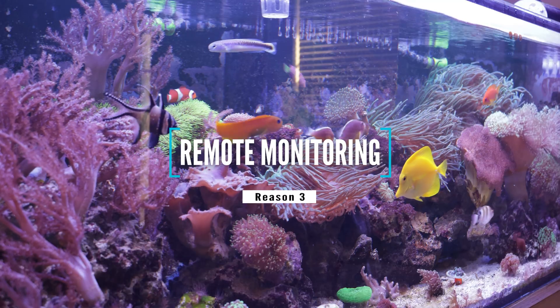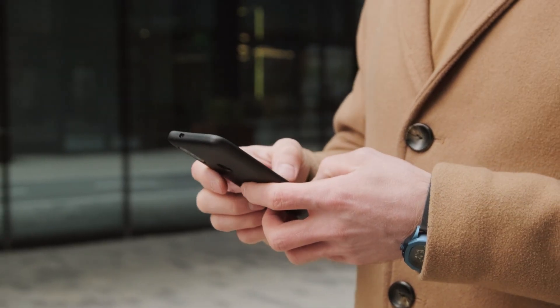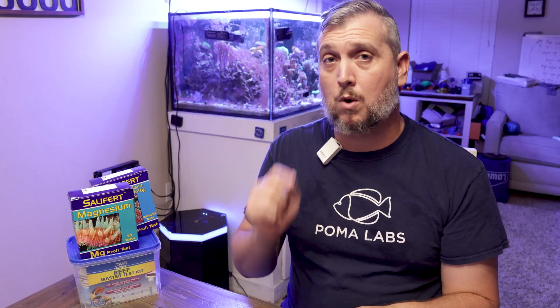That brings us to reason number three, and this is probably my favorite thing about the ReefBot Lab: remote monitoring. You can monitor your reef tank from anywhere in the world. You could be on vacation and check in on your tank, even run a test. That's been really beneficial for me on family vacations when I get worried about how the tank is doing, whether the tank sitter fed too much food, or if any corals are dying. The ReefBot Lab connects to your smartphone and computer, so whether you're at work or on vacation, you can schedule tests, log results, and check your tank's parameters remotely.